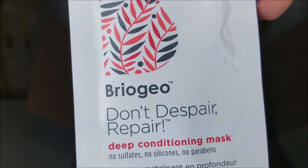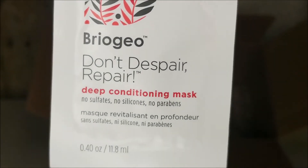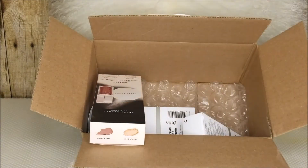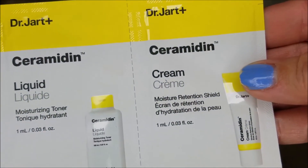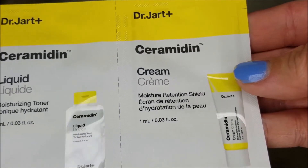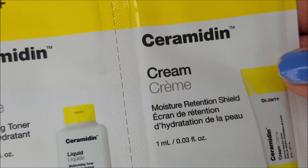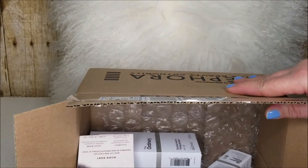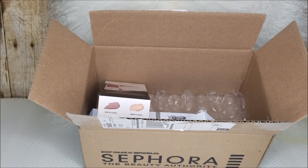There were two samples I got to choose from. I chose the Briogeo 'Don't Despair, Repair' deep conditioning mask — I've heard great things about this line. I also picked up a moisturizing toner and moisture retention shield cream. These are in foil packs, so there's not a lot to make an honest decision, but I like to try things out.